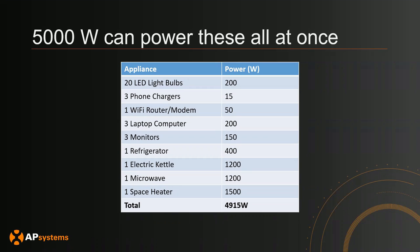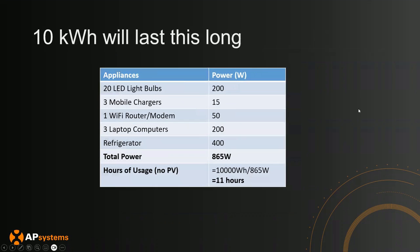What a homeowner will probably actually do is something like this: say you have 10 kilowatt hours of batteries and you're running 20 LED light bulbs, some chargers, router, modem, computers, and your refrigerator — that totals about 865 watts. If you run that continuously, you have 10,000 divided by 865, which is about 11 hours. So if you don't have backup PV and you're just running this load continuously, you'll get 11 hours of backup. This gives a good sense of what battery capacity can provide.